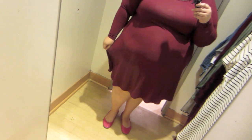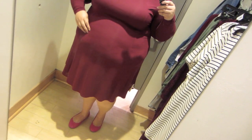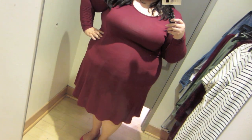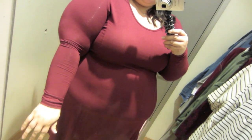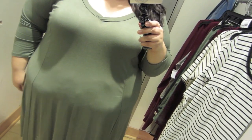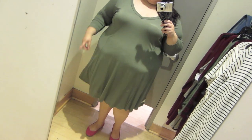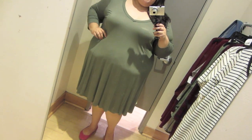The first thing that I tried on is this swing dress in a beautiful burgundy, almost like a wine or cabernet color. It's so cute. It comes in a little bit at the waist and then just flares out. It has a round neckline, a scoop neckline, and long sleeves. This dress is the roomiest, softest thing ever. It's a similar style to the previous dress, but just a little bit bigger.